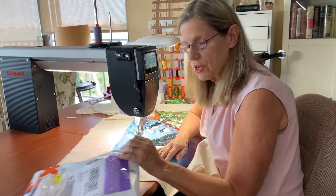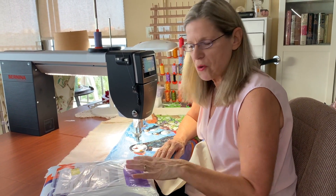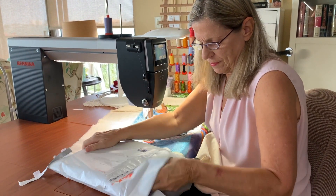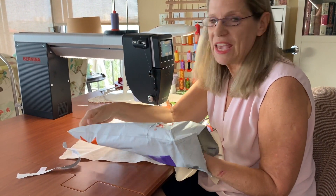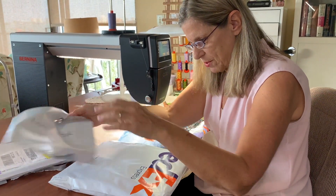Now, I just received my strike-offs today. I haven't even looked at these — I don't know if they're going to be in there, but I'm hoping they are. Again, these are my strike-offs, I haven't seen them yet. This is my second line with Free Spirit fabrics.